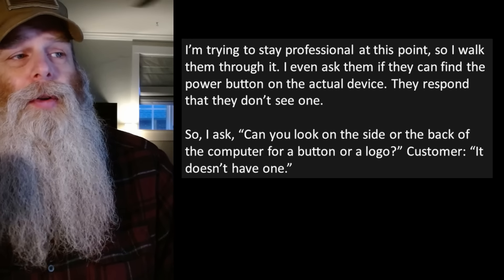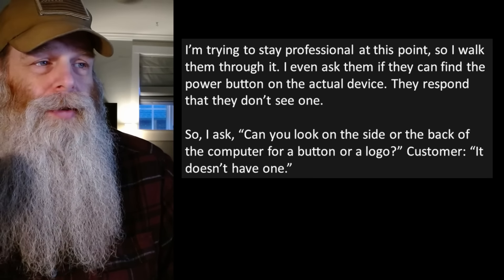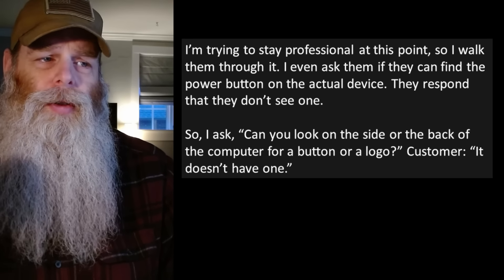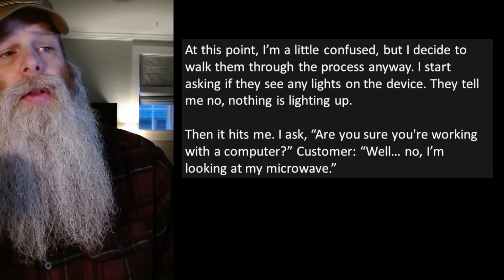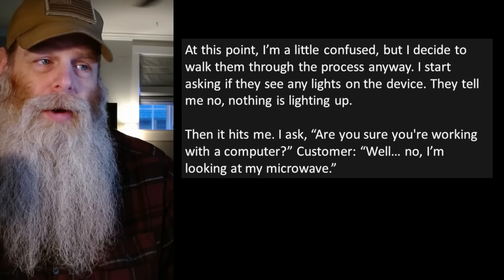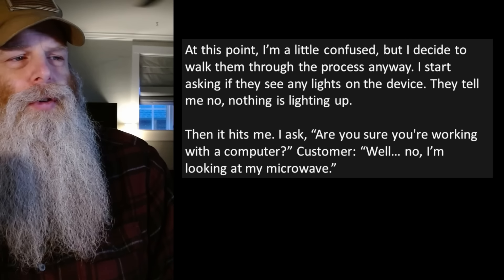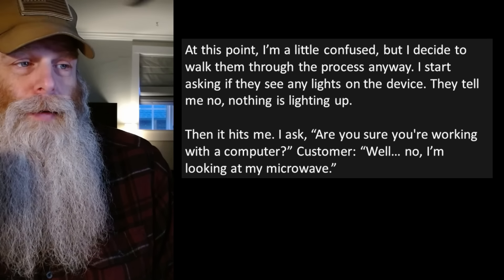I try to stay professional and walk them through it. I ask if they can find the power button on the actual device. They respond that they don't see one. So I ask, 'Can you look on the side or the back of the computer for a button or a logo?' Customer says, 'It doesn't have one.' I start asking if they can see any lights on the device. They tell me nothing's lighting up. Then it hits me — I ask, 'Are you sure you're working with a computer?' Customer says, 'Well, no... I'm looking at my microwave.'